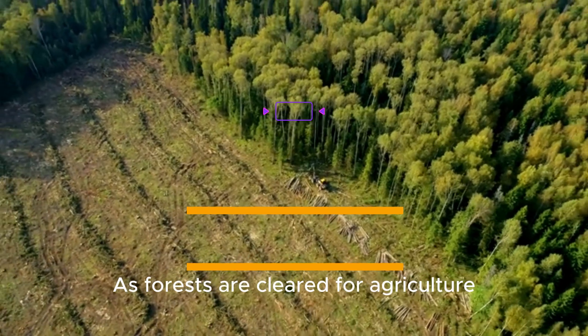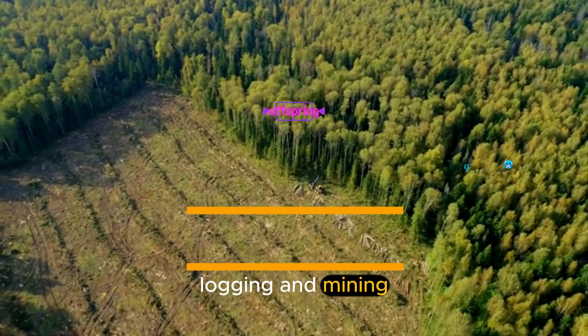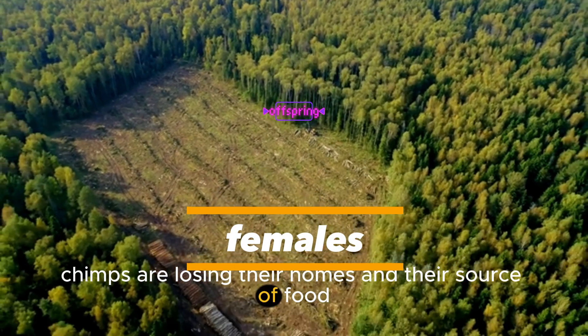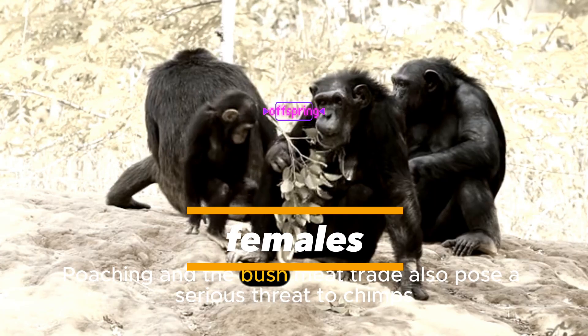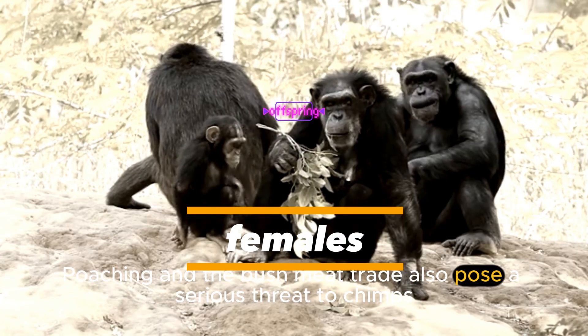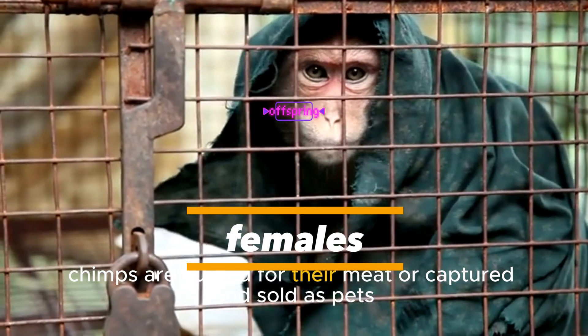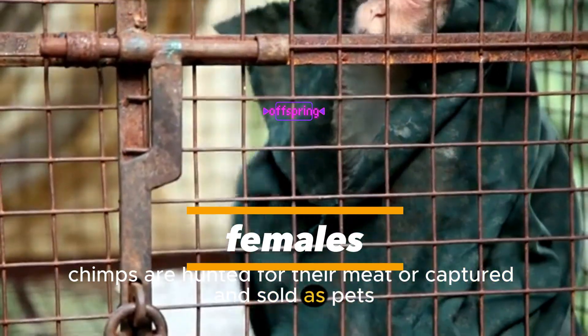What is the biggest threat to chimpanzees? The biggest threat is habitat loss, as forests are cleared for agriculture, logging, and mining — chimps are losing their homes and their source of food. Poaching and the bushmeat trade also pose a serious threat to chimps. In some areas, chimps are hunted for their meat or captured and sold as pets.